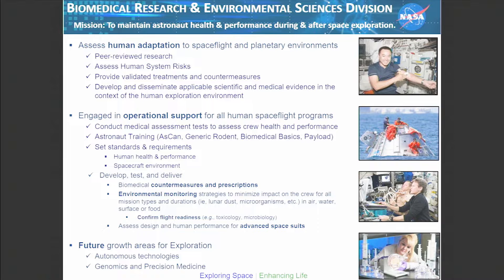Our operational work includes the medical and clinical tests that flight-certify the crew for flight, and we assess them throughout the course of the mission, as well as monitoring the health of the vehicle. We do a lot of astronaut training here. We set standards and requirements, develop, test, and deliver countermeasures and prescriptions. We do a lot of environmental monitoring, and our folks confirm flight readiness — especially when it comes to water quality, air quality, toxicology, and microbiology. We're also in the process of developing a new spacesuit for the advanced exploration missions, something we haven't done in 40 years.